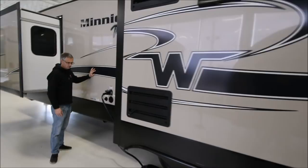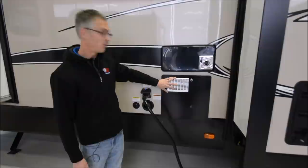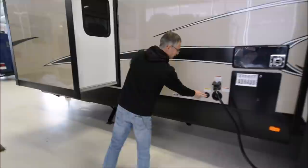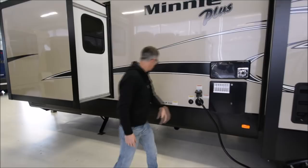A lot of nice features here. You've got 50-amp electric service and a 10-gallon gas and electric hot water heater. There's an LED indicator light so you know when there's power to the coach. This also has a holding tank flush so you can put fresh water into the black tank and rinse it out. The fresh water fill is here, and this is the furnace.